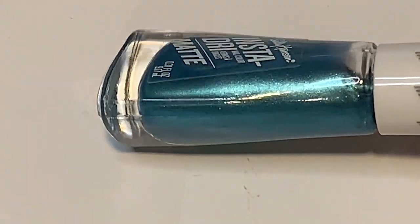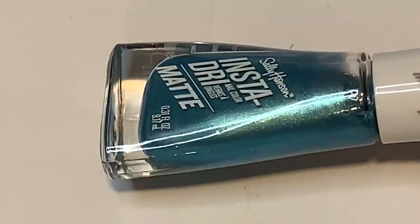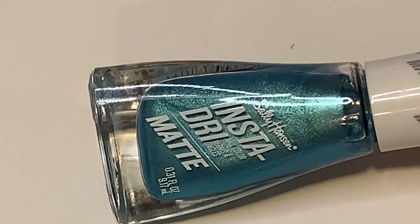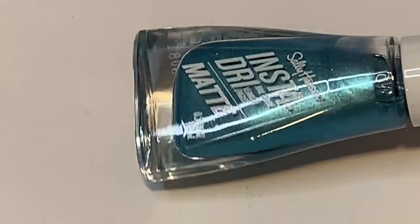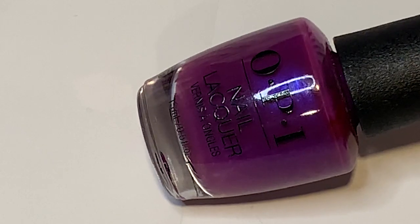Also from the matte collection, Smoldering Teal — super pretty. It's a really nice pale, muted blue with a seafoam green flash to it. Very unique. Both of these dry in a very interesting way — a little different from how China Glaze does their matte polishes, which I appreciated. I really like this one.